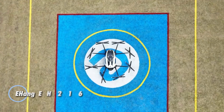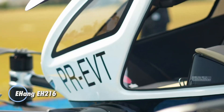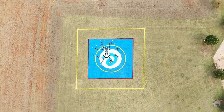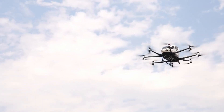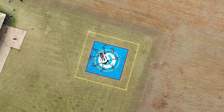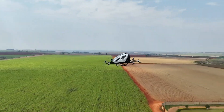The EHang EH 216 is a cutting-edge autonomous electric vertical takeoff and landing eVTOL aircraft designed to redefine urban air mobility. This two-passenger aircraft is engineered for efficiency and safety, with a top speed of 130 kilometers per hour and a flight range of approximately 35 kilometers, offering a flight time of up to 21 minutes.